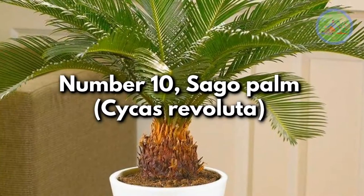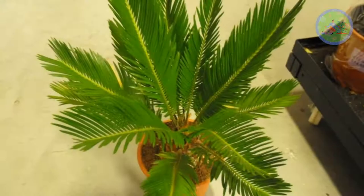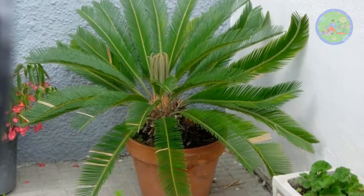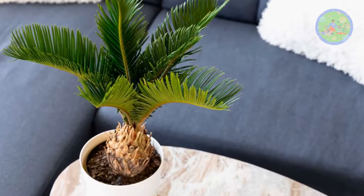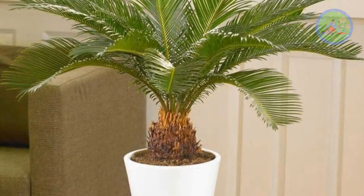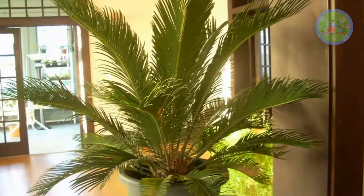Number 10: Sago Palm, Cycas revoluta. The Sago Palm is a slow-growing cycad that fits well in modern interiors as a decorative item. It produces no flowers and rarely sheds its leaves, making it a tidy choice for a sunny living room with bright light. Sago Palm needs bright sun or filtered sun, and needs consistent moisture, but allow the soil to almost dry between waterings.